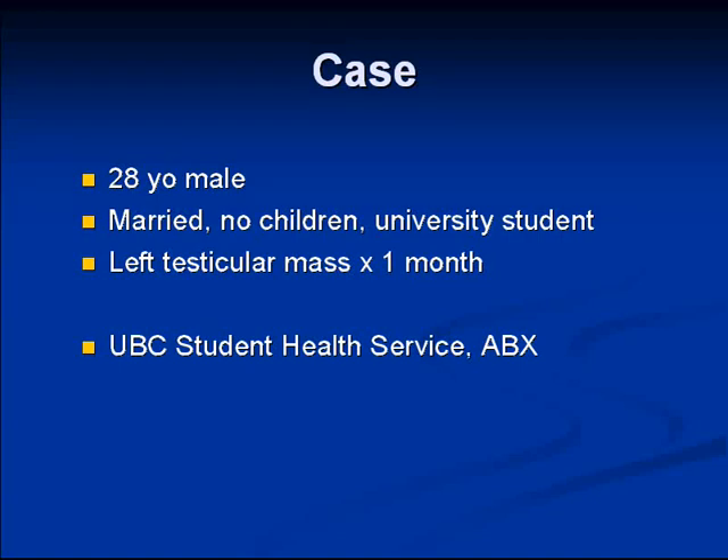I'm going to whip through this case. It's pretty simple, all in all, in terms of its diagnostic point of view. We're involved with a 28-year-old male, married but with no kids, who is a student at Regent College studying to be a pastor.